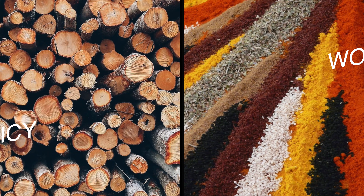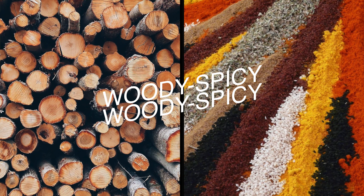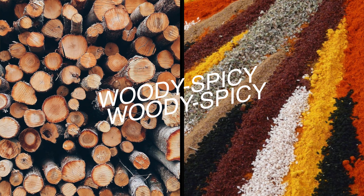Ready for part four — woody fragrances. Are you tired of them? Let me know if you're bored of the woody fragrance videos. This is part four: woody spicy fragrances. If you're a fan of the style or you're curious to learn about it, please stay tuned.